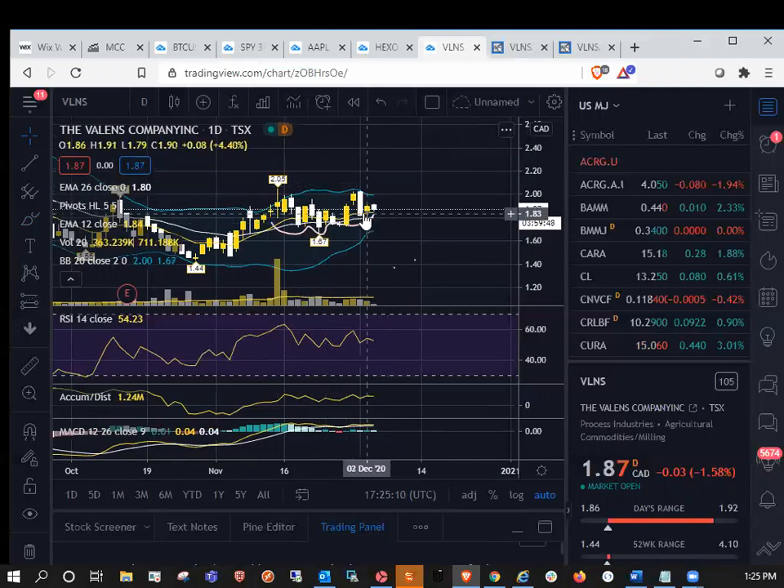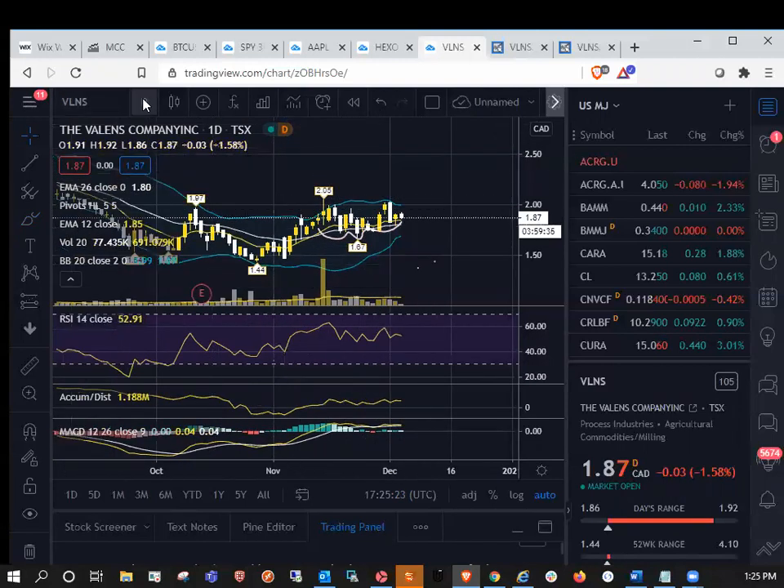If we do break to a higher high compared to 205, then we'll have a new daily higher low established at 179. And you can see here, it could be a potential inverse head and shoulders formation here as well on the daily timeframe.